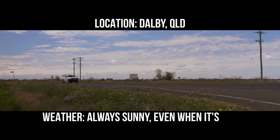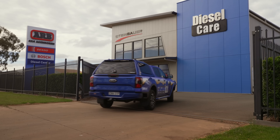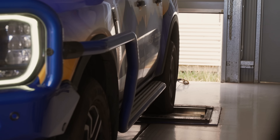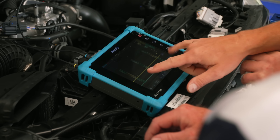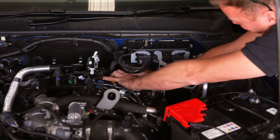Diesel Care is the home of Steinbauer here in Australia, and I was thrilled to learn that the power guru himself, Herbert Steinbauer, had traveled out from Austria with his chief engineer Hubert — yes, you heard that right — to fit the power module to my Ford. The Steinbauer method is all about improving power and efficiency without hurting your reliability.